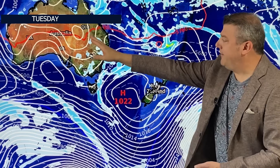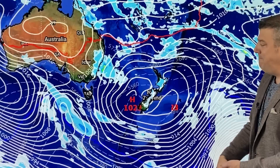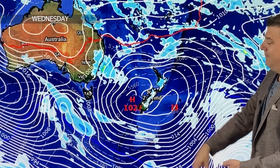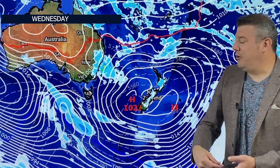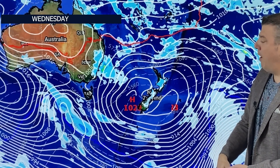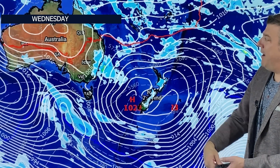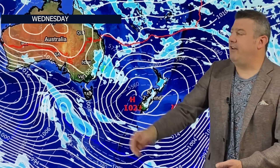There could be afternoon downpours and maybe a thunderstorm or two around parts of Australia, with hopefully some sunny spells coming into Sydney for a short time. By Wednesday, the high is pretty much over New Zealand, so we get afternoon sea breezes and late breezes, meaning afternoon convergence — so afternoon downpours and thunderstorms will be popping up inland and might drift to the coastline. Over in Australia, nor'easters bring a bit more wet weather brushing Sydney.